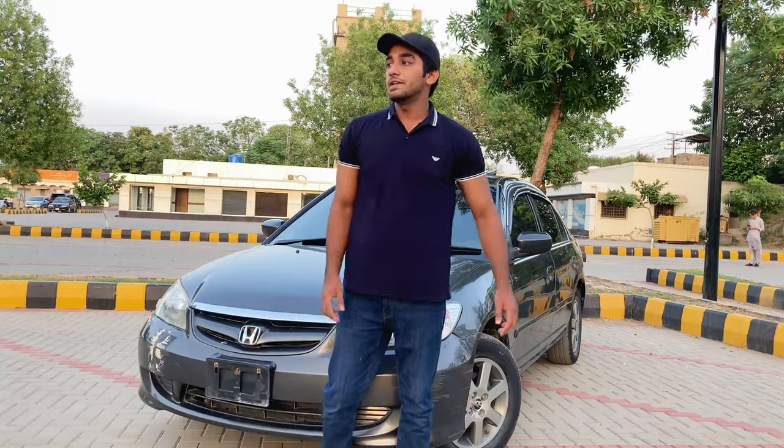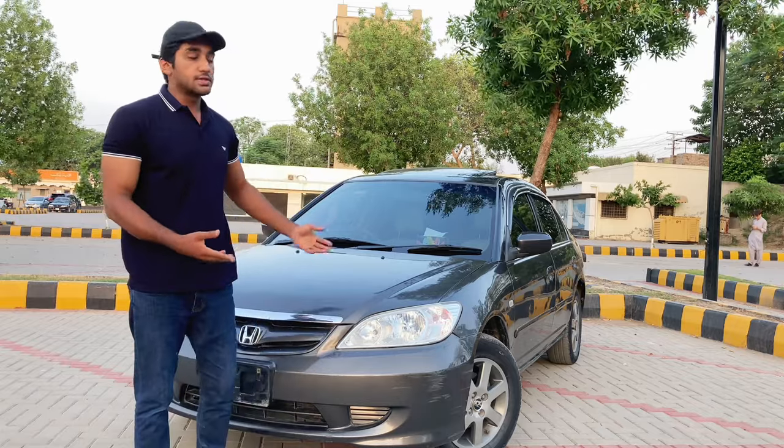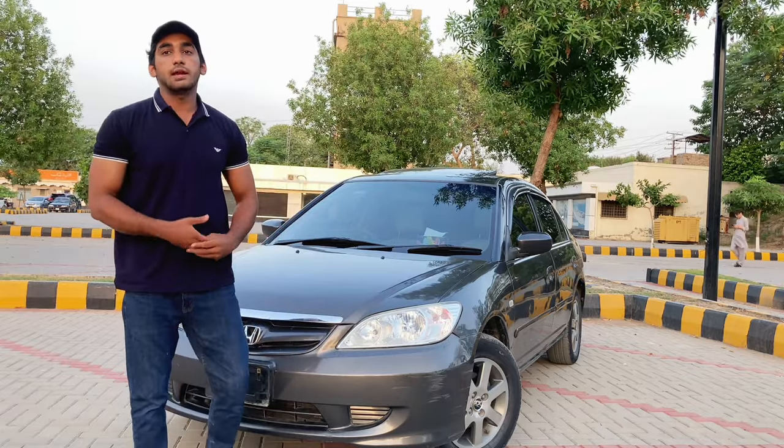Hello, Assalamu alaykum viewers, I hope you all are fine. Welcome back to the new review. Today I have brought a Honda Civic review, which is a 2005 model.